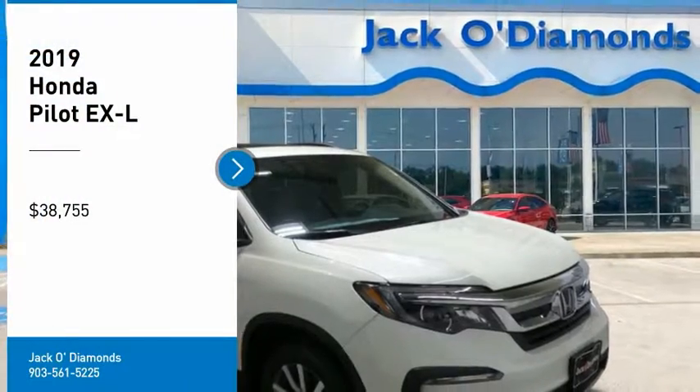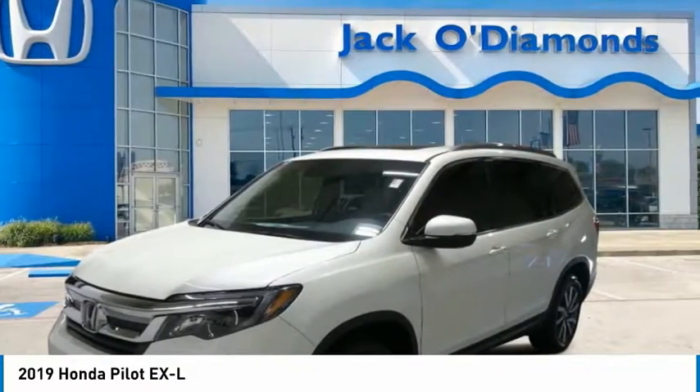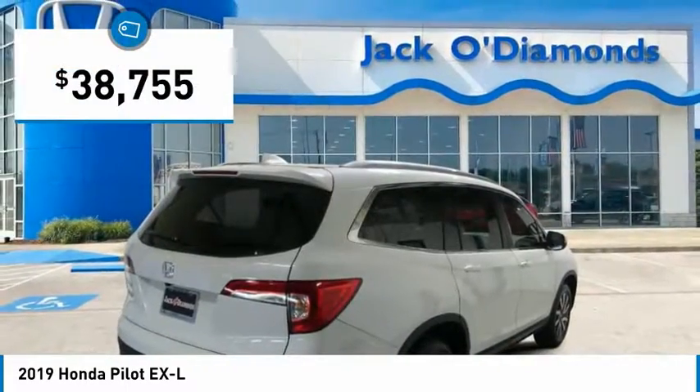Make a great choice today with the 2019 Pilot — Optimal Utility, Indulgent Interior, Powerful Performer. You'll be ready for almost anything in the Honda Pilot, and it's priced below $40,000.